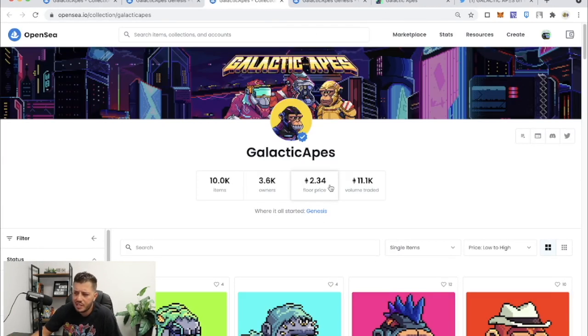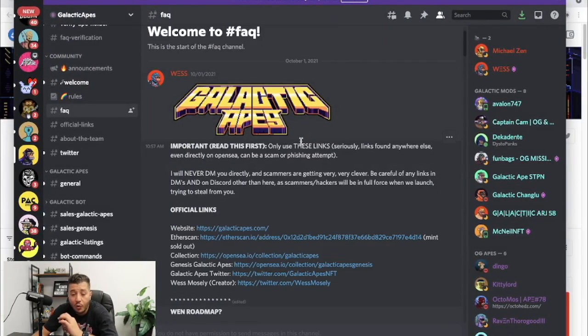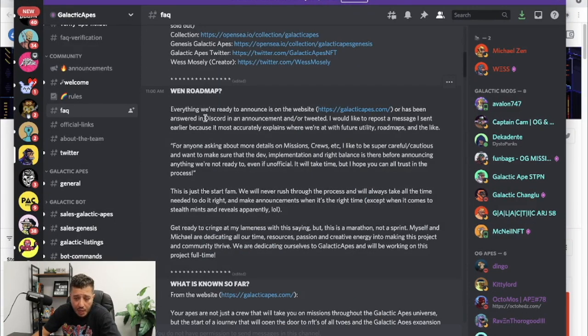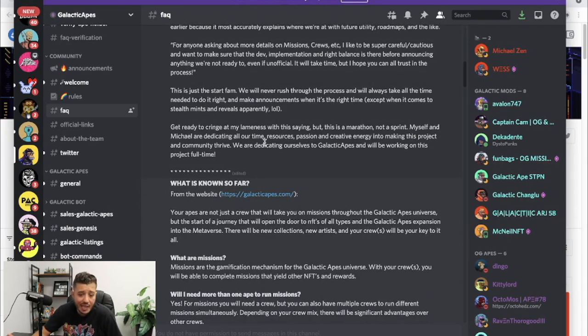So what do Galactic Apes do? The main purpose of these Galactic Apes is they're going to go on missions. If you follow their Discord — I'll leave a link below — Wes is leaving us lots of clues. We have no idea exactly what the missions do yet, but he explains things on the Discord. If you go to the FAQ section you can see the official links and the roadmap as well.